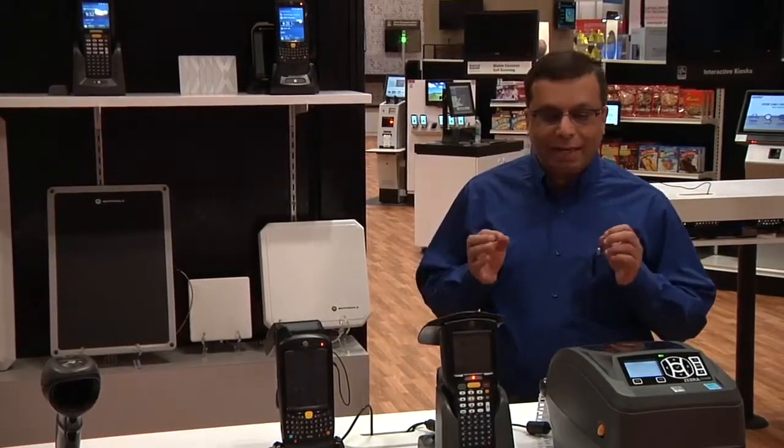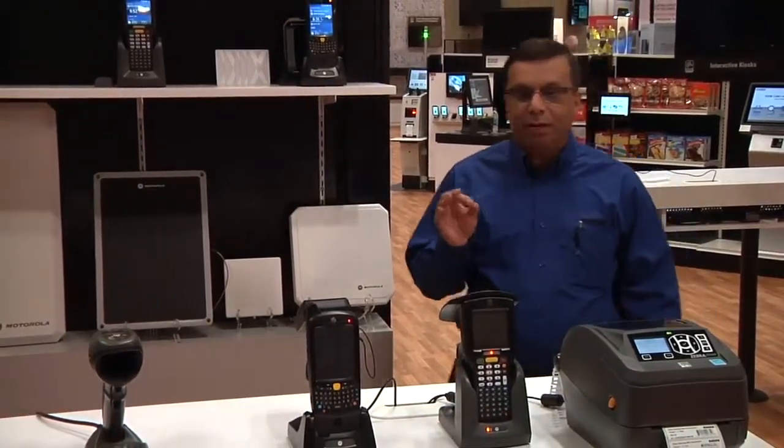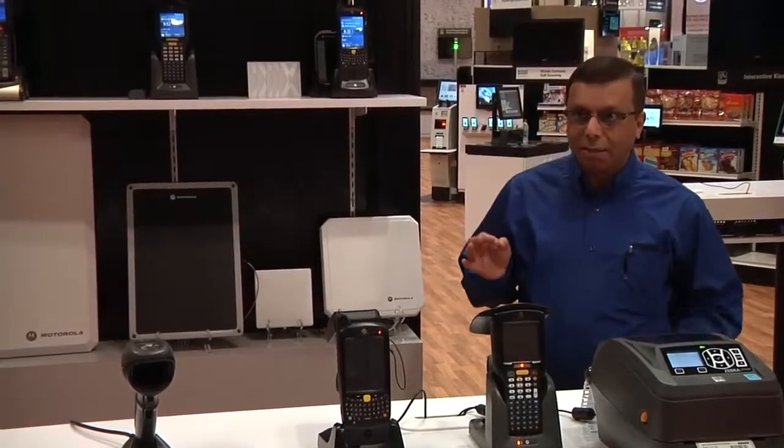Welcome to RFID. UHF RFID is a perfect wireless bulk data capture technology that allows item level tag identification quickly and efficiently, providing accurate inventory and item level visibility.